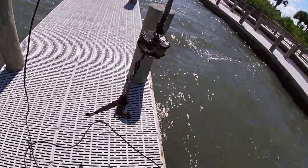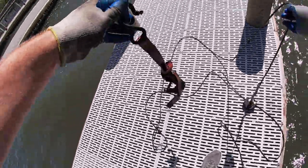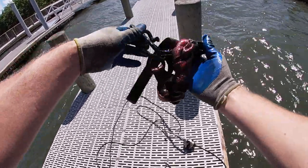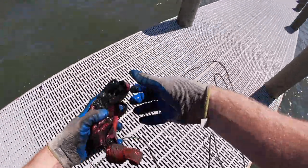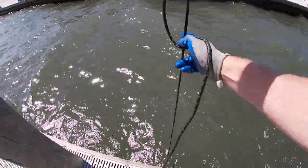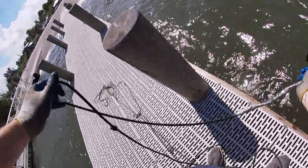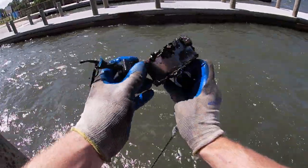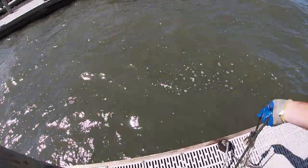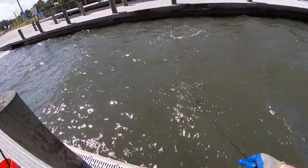We hit something pretty big — there's something else with this toe strap down there. It was coming up but that current knocked it off. That's a good find right there. Let's see if we can find whatever else it is. There's a piece of a bungee cord or tie-down strap there.